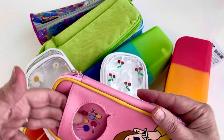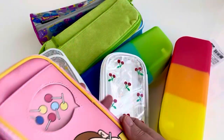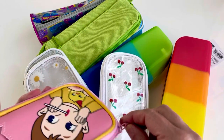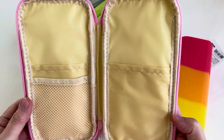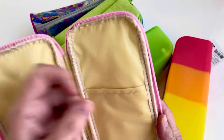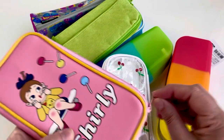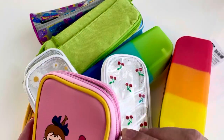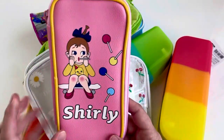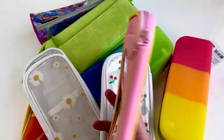Really adorable. Inside it's got two pockets on this side, one on this side. It's not very thick so you can't really put a lot in there — just one layer of pens — but I couldn't resist the colors and it goes with one of my planners that I also got from there.